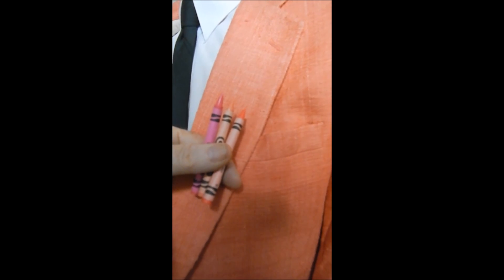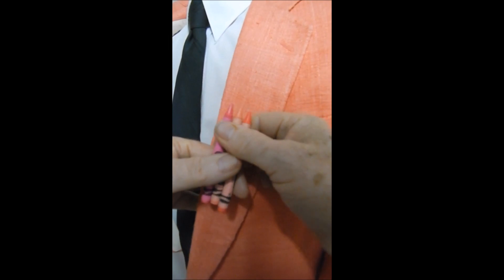Just find some little kid and steal his crayons and you'll know what color it is. It has no flaws, it's in great condition.